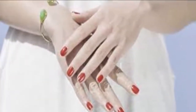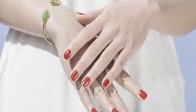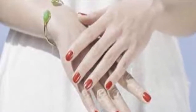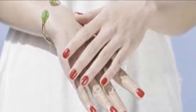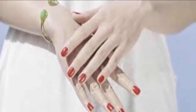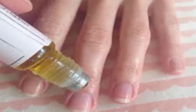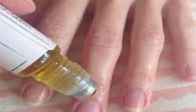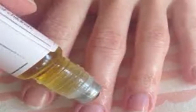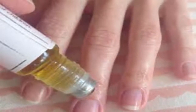3. Orange juice. Another remedy that can boost nail growth is orange juice. Its vitamin C content encourages the production of collagen and keeps your nails healthy. It also has folic acid, which is essential for nail growth. Soak your nails in fresh orange juice for at least 10 minutes, rinse them off with warm water, pat dry, and apply some moisturizer. Follow this remedy once daily until you are satisfied with the results.